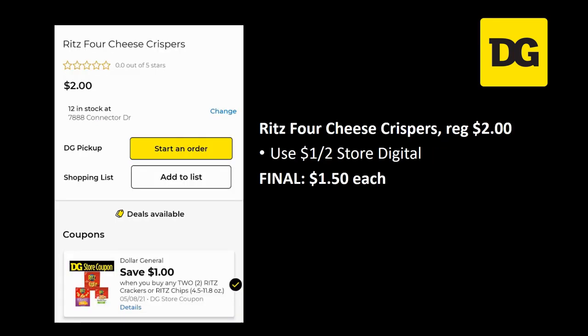The Ritz 4-cheese crispers are regularly priced $2.00. We have a $1 off 2 store digital coupon attaching, so the final cost is just $1.50 each.